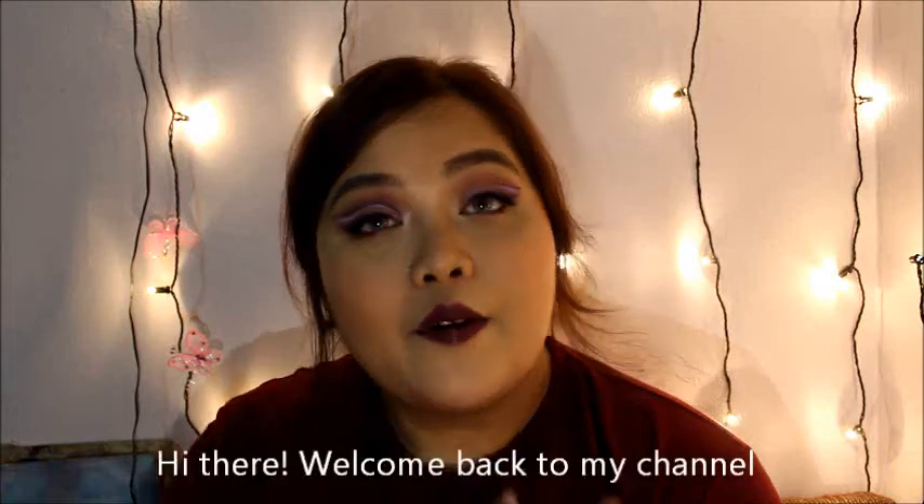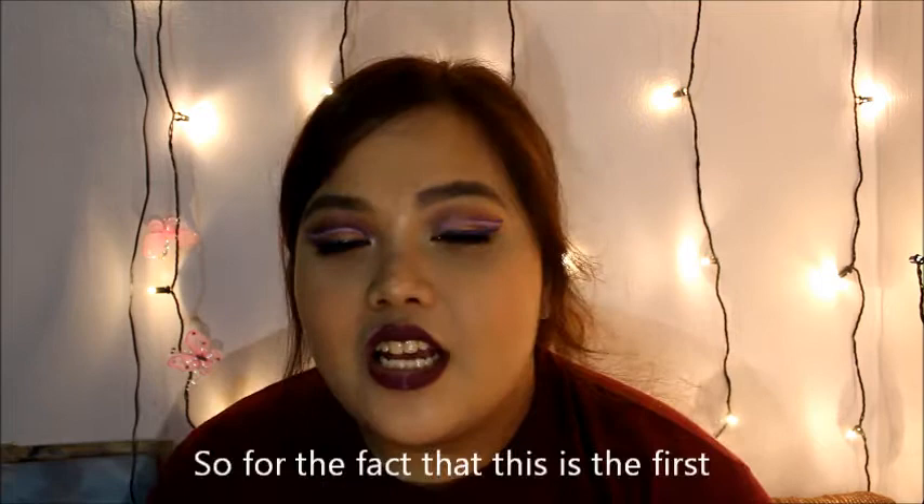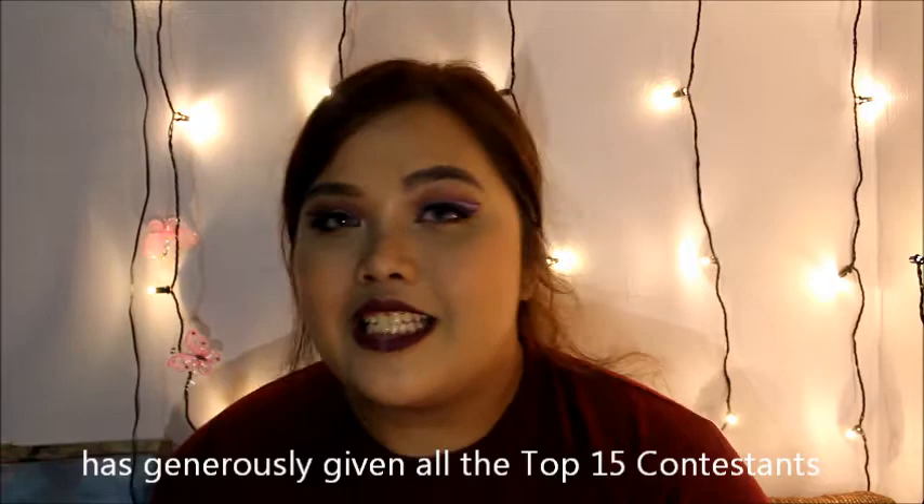Hi there, welcome back to my channel. We have good news because I got into the top 15 for the NYX Cosmetics Face Award Challenge. So for the fact that this is the first competition being held in Singapore, NYX Cosmetics has generously given all the top 15 contestants a huge box of products.